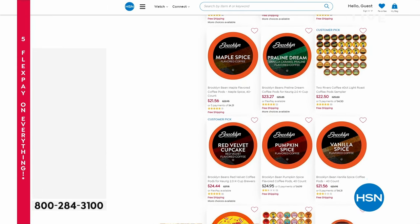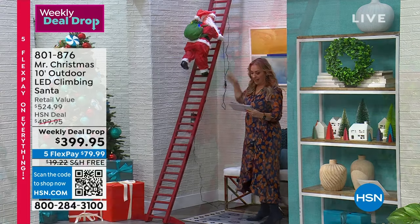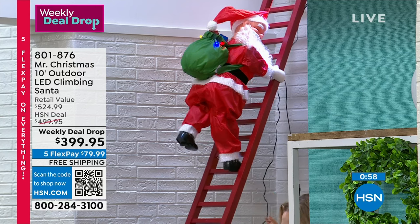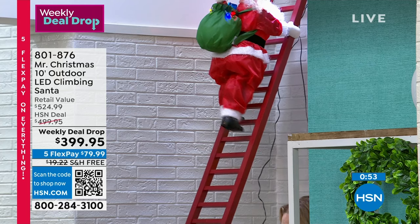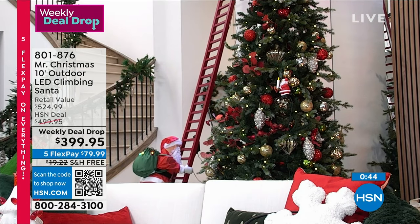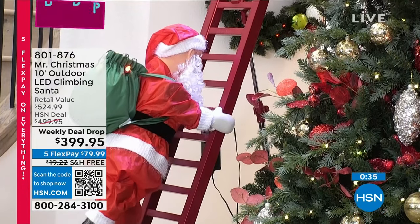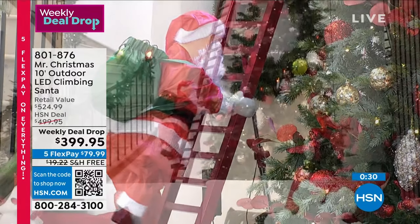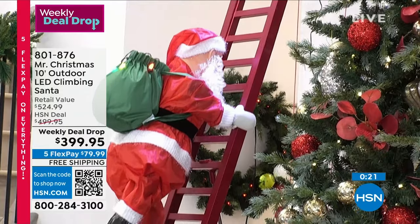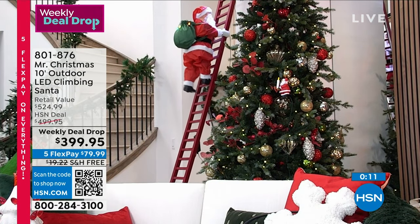This is the coolest thing. We've got our final quantity of our Santa — it's very limited. It is a two-and-a-half-foot tall Santa, and the ladder itself is a 10-foot ladder. At the very top there's LED lights. His little bag of gifts has LED lights in it. It plays 15 Christmas songs. You can even hear his footsteps — he's quite heavy-footed. 130 left — that's it. Today is the last day of the weekly deal drop. Free shipping and handling, five flex pays of $79.99.